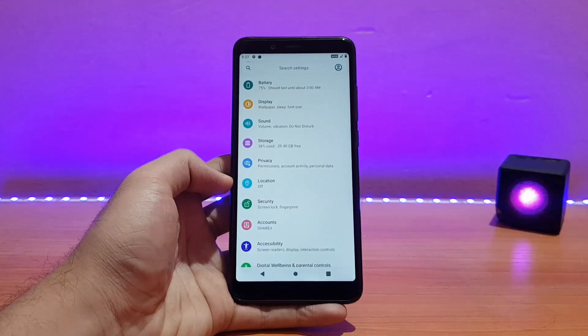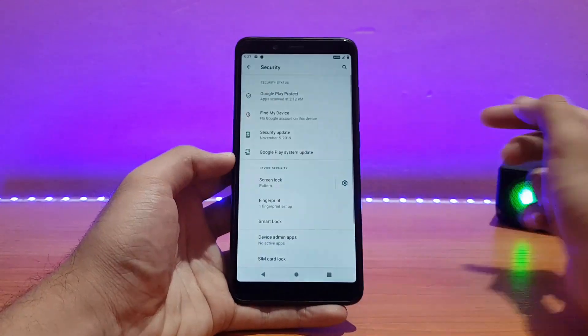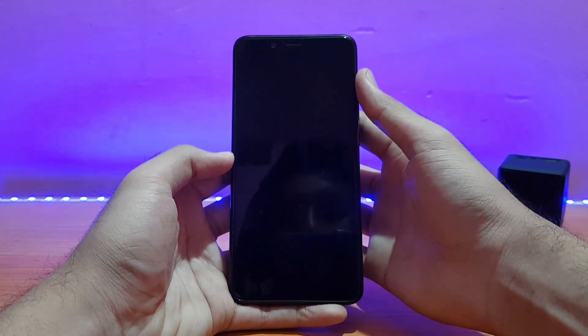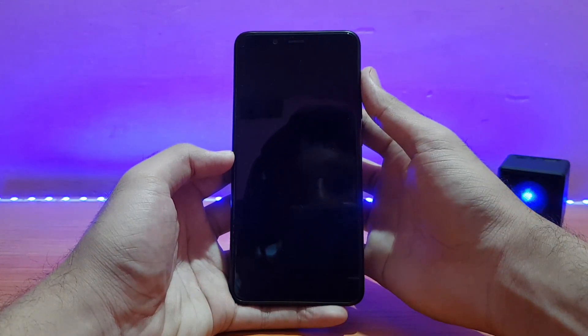It's pretty much similar to other ROMs. There are no major differences, but there are a few bugs which I'll be talking about later — so do watch until the end. The fingerprint scanner and lock screen types are working absolutely well. You need to wait one or two seconds to use the fingerprint scanner after locking the device, which is a default thing in all Android 10 ROMs recently.